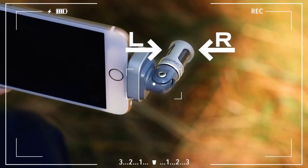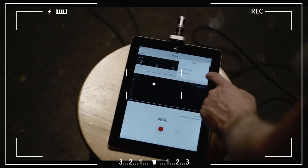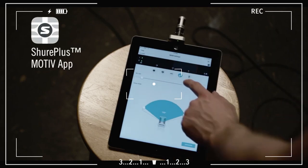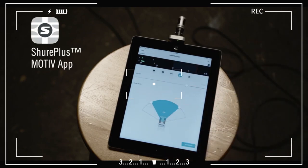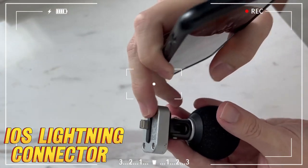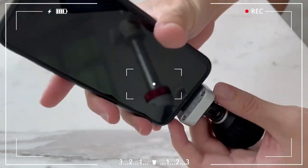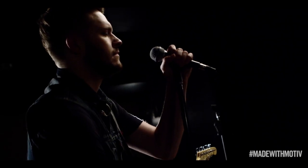At first glance, the MV88 might strike you as a character from Transformers — compact, sleek, and sturdy, a studio you can carry around. This mic plugs directly into your iPhone's lightning port, eliminating the 'oh my god, I left my adapter at home' panic, among many other advantages. The Shure MV88 is perfect for vlogs, music recordings, ASMR videos, and even street interviews.